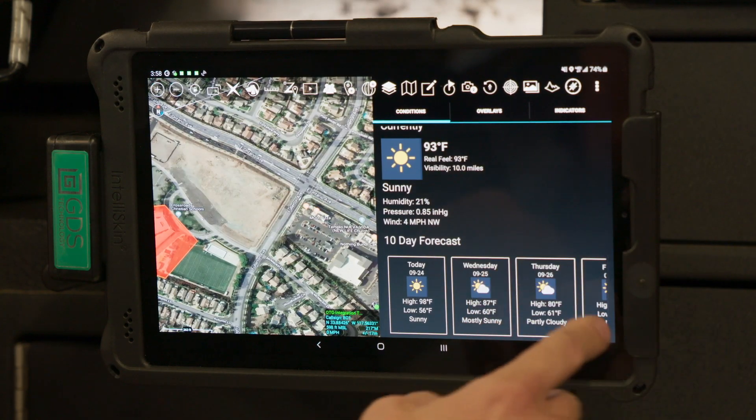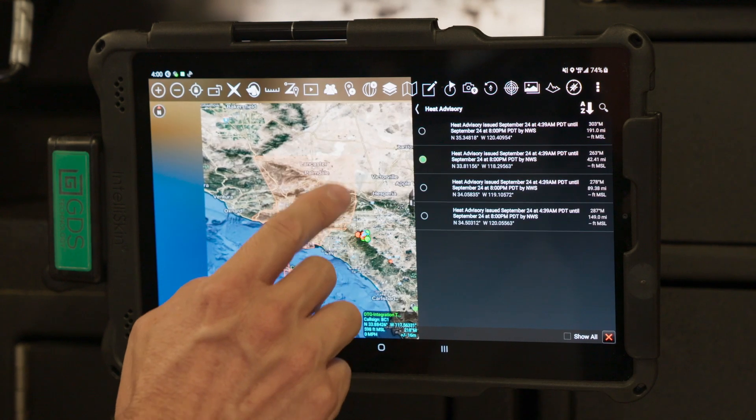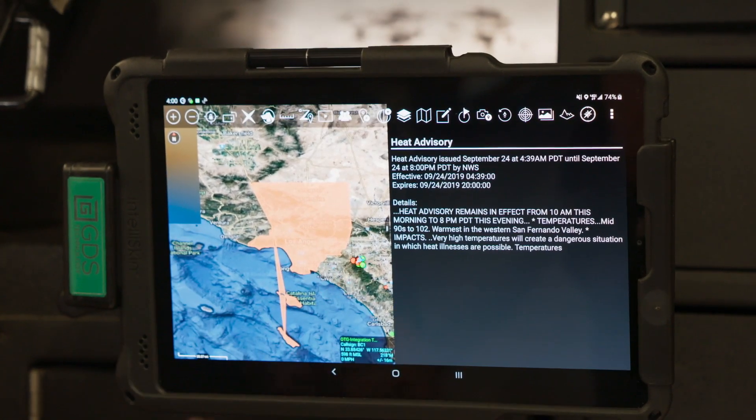I'm able to bring up the forecast for today, 10 days out. I can turn on all the alerts of our red flag warnings just in our area.